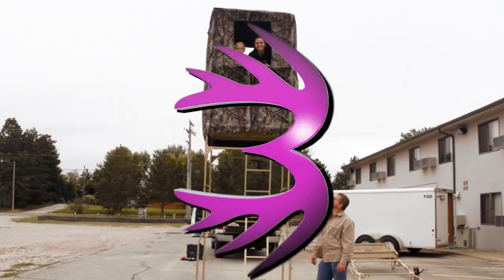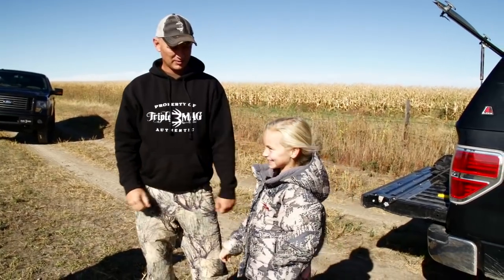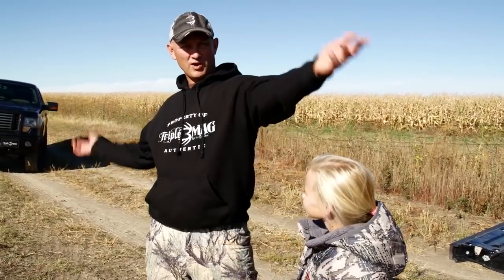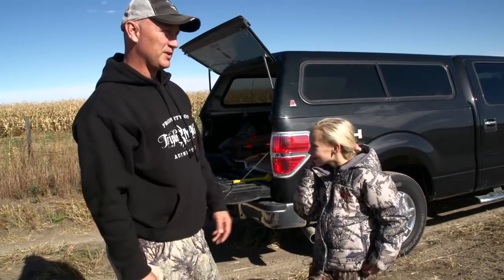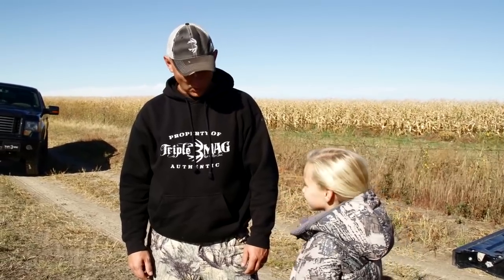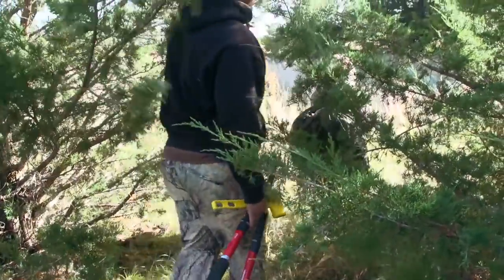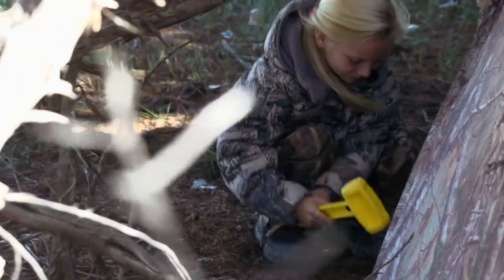We are going to set up a ground blind because the wind changed — it was south but now it's north, coming out of the north-northwest. So we have to switch over. Hopefully we can get tucked into those other cedar trees. Sometimes when you're hunting you have to be prepared to change. The wind came out of the south the whole time, then it changed to north, so we had to switch our blind but we got it.